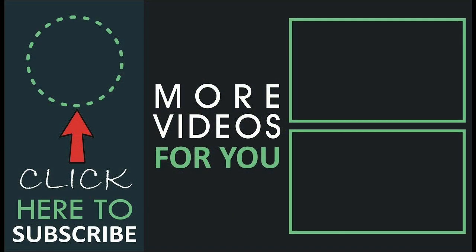Thank you for watching. Share this video with your friends and don't forget to subscribe to Discovery Agriculture channel.